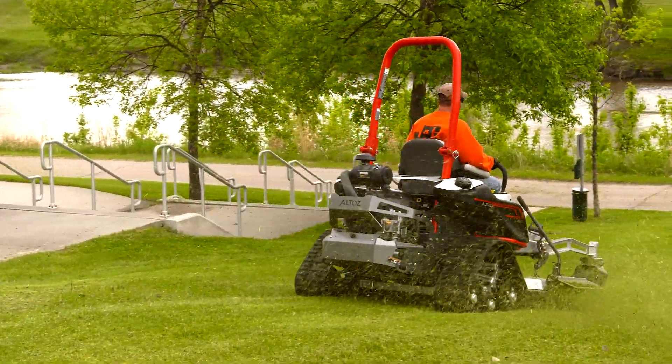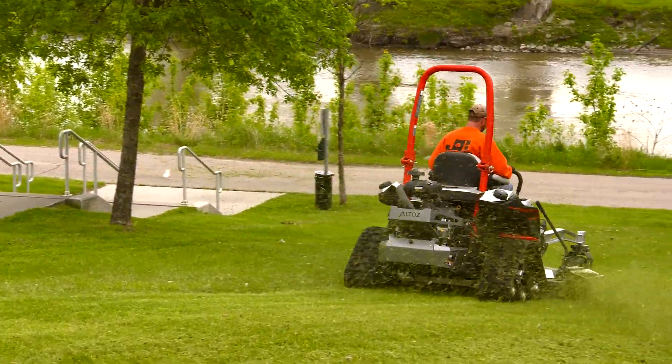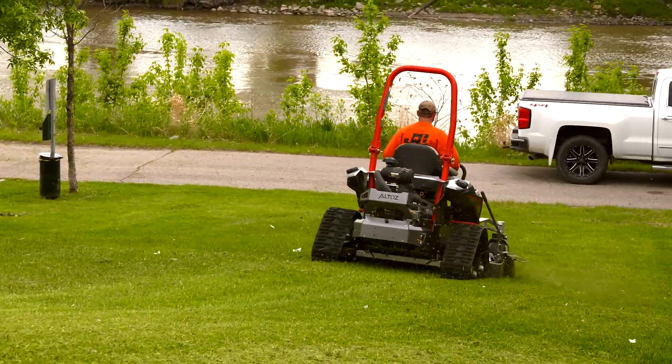The TRX is hands down the most comfortable zero turn mower I've ever ridden. The seat — you sit a little higher — it's just hands down the most comfortable machine I have ever driven.